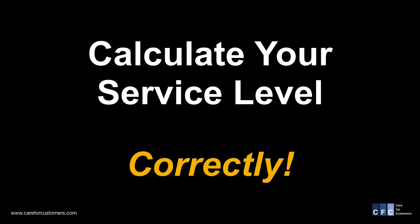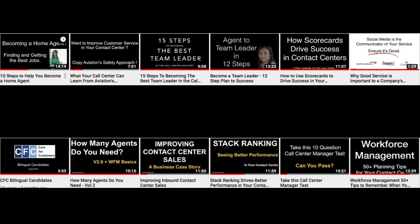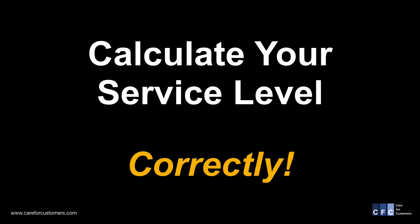Many of my video ideas come from working with different clients and seeing the challenges they face in their business. In this video, I want to talk about how to calculate service level in your contact center, which is probably the most important measure of success from a customer's perspective.